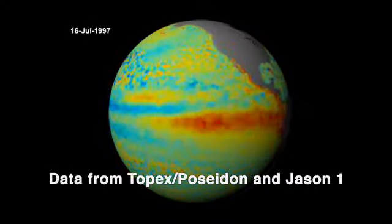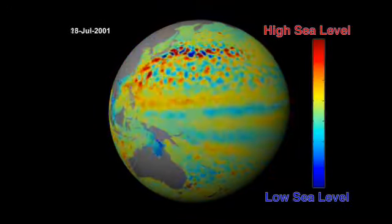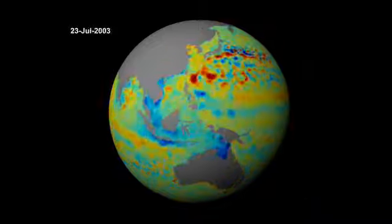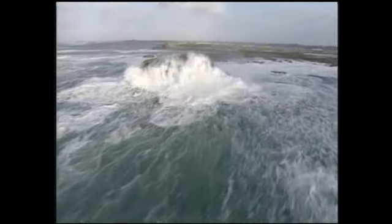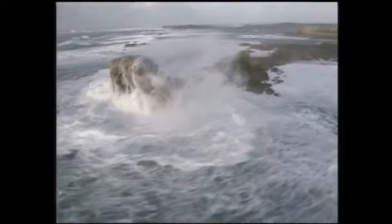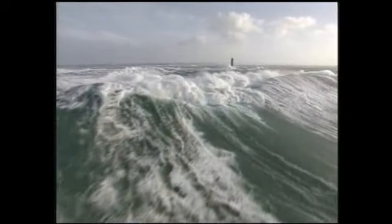The ocean can absorb heat from the atmosphere, so if we continue to warm the atmosphere through increasing carbon dioxide or other factors, the ocean will absorb that heat and store it — up to 80% of that heat — but the question is, will it keep doing that in the future? The Ocean Surface Topography Mission is important because it provides a view of the changing climate and monitors the consequences of global warming by monitoring sea level rise.